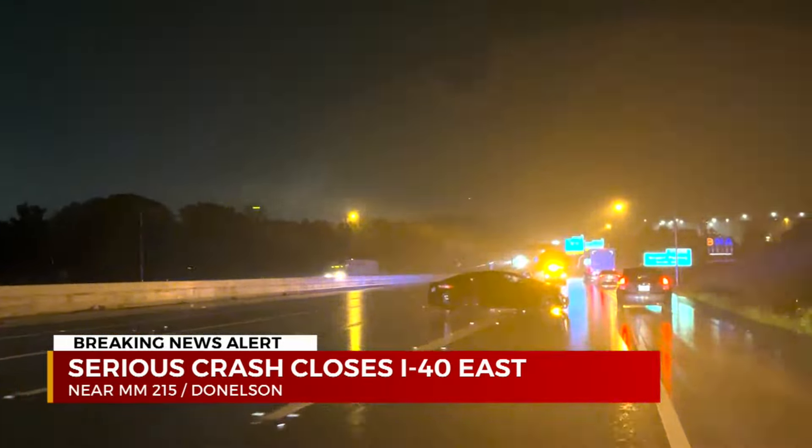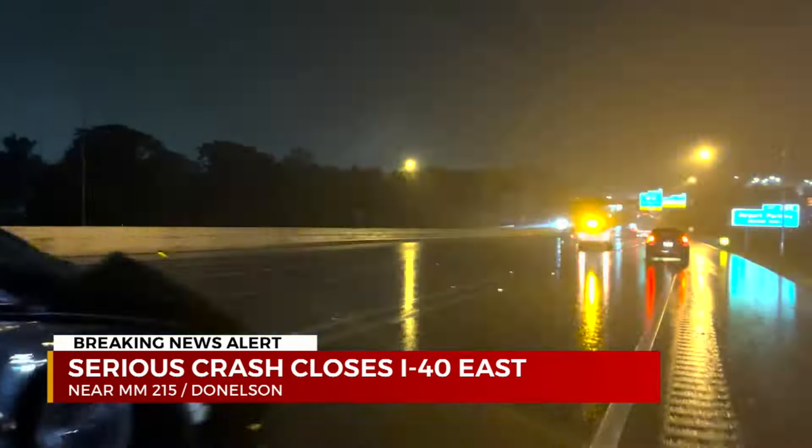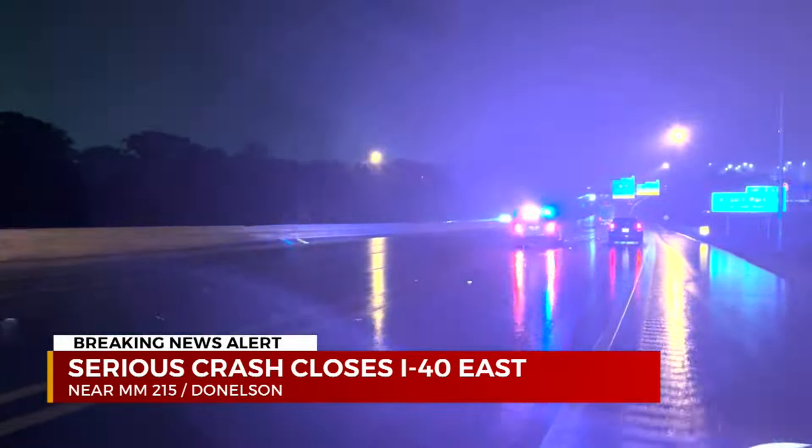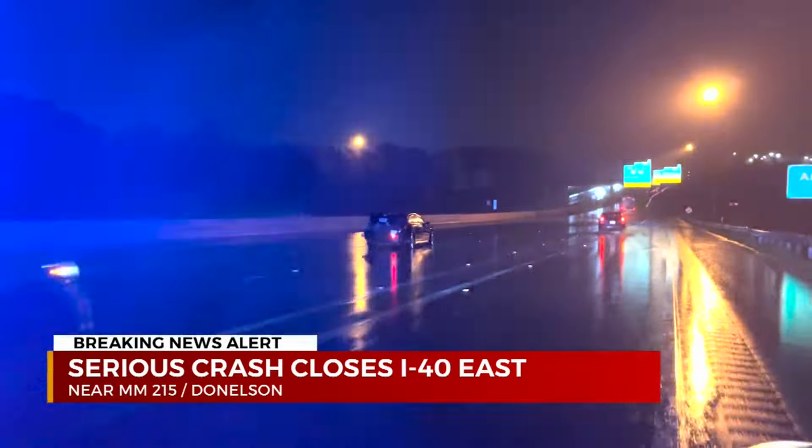We don't know exactly the extent of any injuries here, but we do know this happened before midnight. And usually when these investigations take the four-hour period, the injuries are pretty critical at that point.